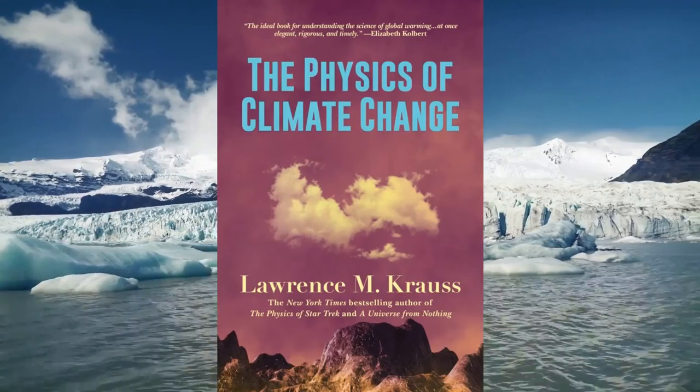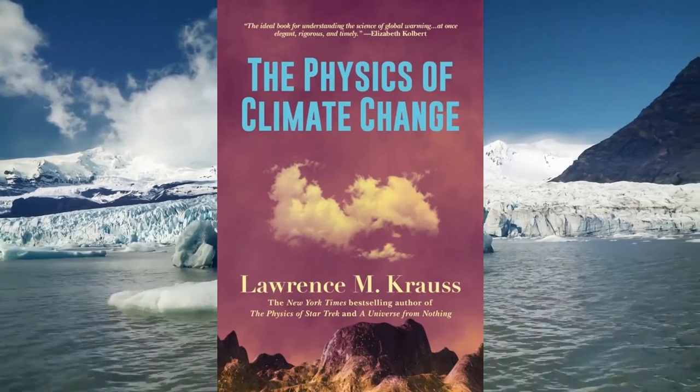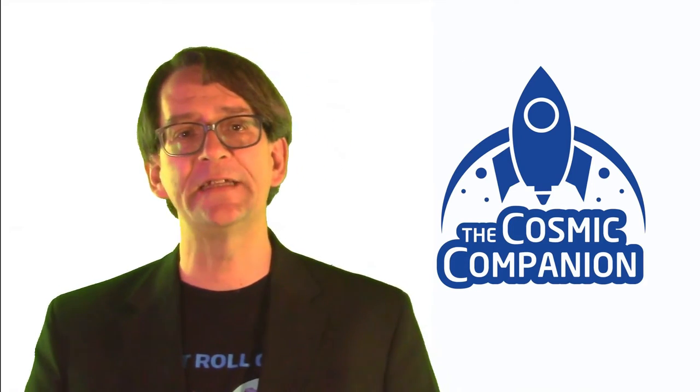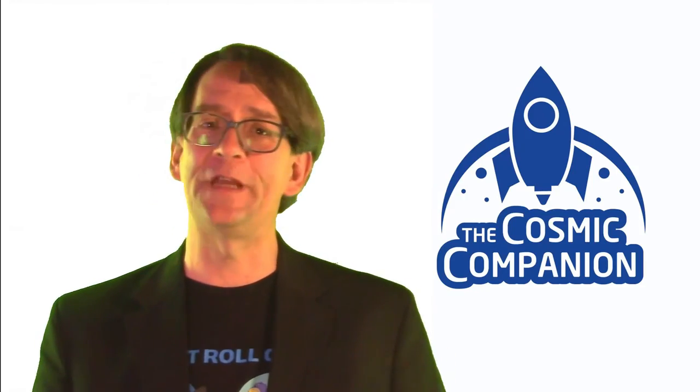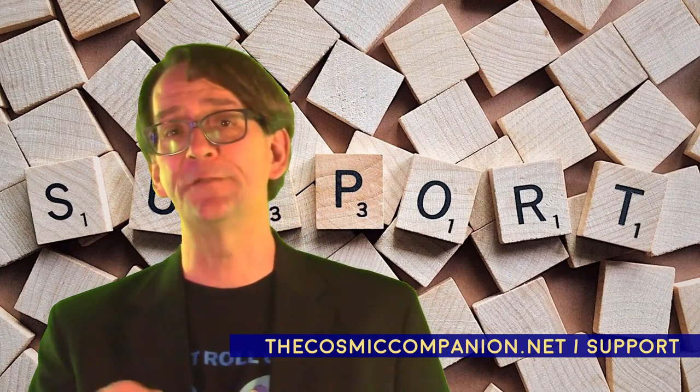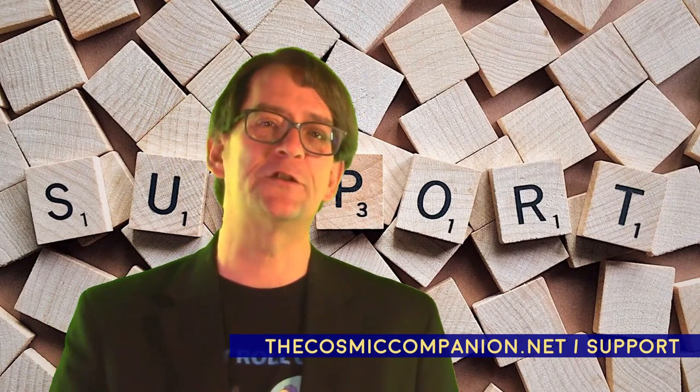So subscribe or follow today and never miss an episode. Join us each week on Astronomy News with the Cosmic Companion as we bring space and astronomy news together with groundbreaking scientists directly to listeners and viewers around the globe. Subscribers to our VIP newsletter see every episode a day before the general public. For ways to help support this program, including VIP subscriptions, please visit thecosmiccompanion.net/support.